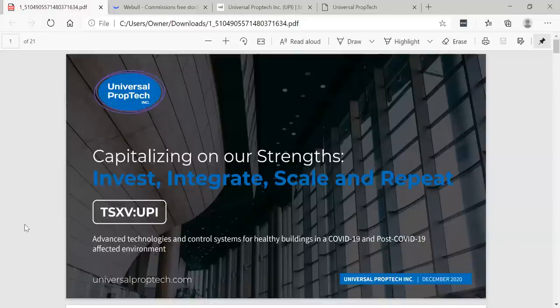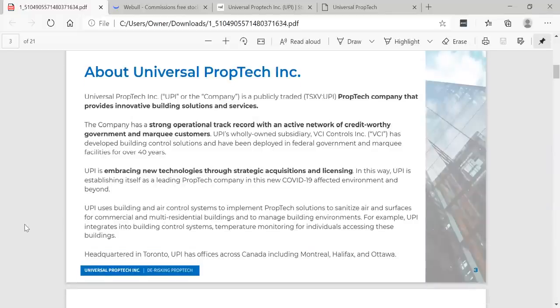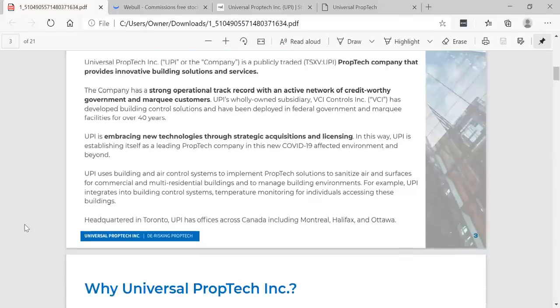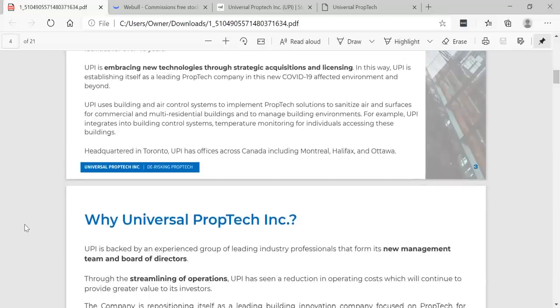Let's take a look at their investor deck. Universal PropTech Inc. is a publicly traded company that provides innovative building solutions and services. The company has a strong track record with an active network of credit-worthy government and marquee customers. UPI is embracing new technologies through strategic acquisitions and licensing, establishing itself as a leading prop tech company in the new COVID-19 affected environment and beyond.